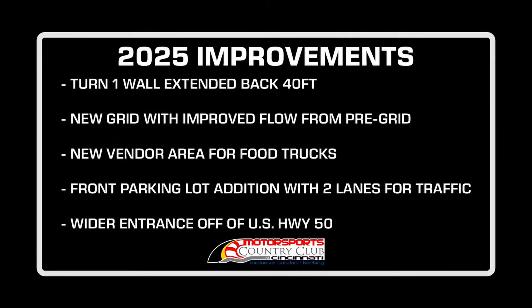Greg and I hear the ramblings that the place needs a little more runoff there, and we always want to get it fixed. So November 1st, as soon as our closing day is, we're going to get the bulldozer in, get rid of the current grid, and make this place a little bit better to race.